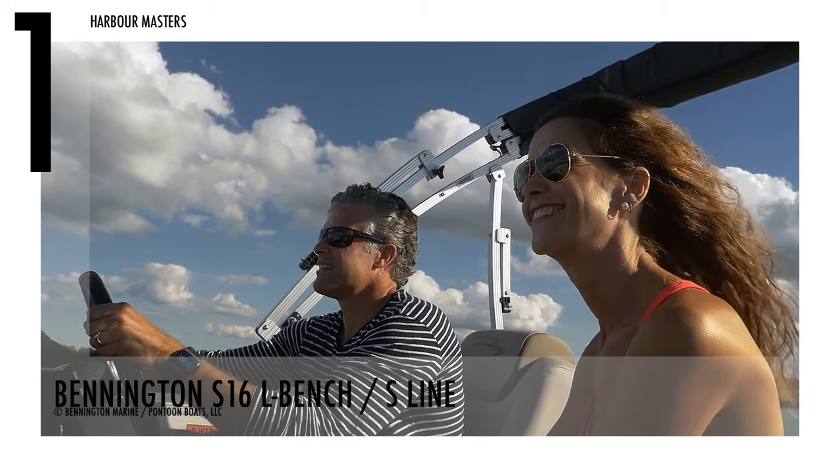The Bennington S16L Bench has two-tone vinyl furniture, namely Simtex vinyl upholstery and woven vinyl flooring. Over the last 20 years, the L-Bench has become one of the most popular floor layouts due to its adaptable seating, ample understorage, and quick boat access. The model also has an L-Bench in the back and benches in the front. This watercraft has a starting price of $27,388 US dollars.